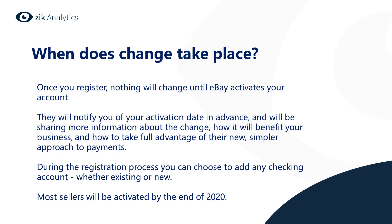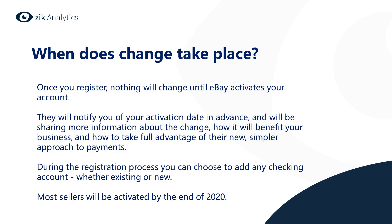When does the change take place? Once you register, nothing will change until eBay activates your account. They will notify you of your activation date in advance and will share more information about how the change will benefit your business and how to take full advantage of their new, simpler approach to payments. During the registration process you can choose to add any checking account, whether existing or new. Most sellers will be activated by the end of 2020.